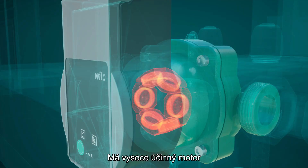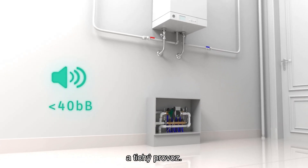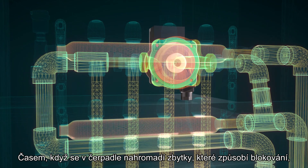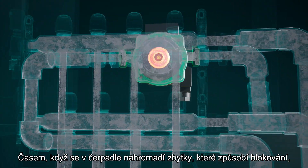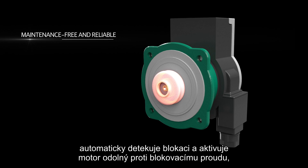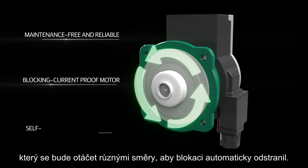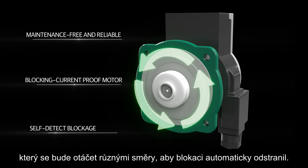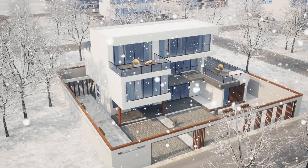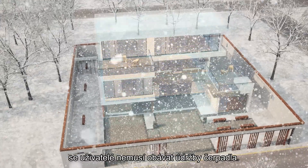It comes with a high-efficient motor and features low-noise operation. Over time, when the pump develops residues that cause blockage, it will auto-detect the blockage and activate the blocking current proof motor that will rotate in different directions to remove the blockage automatically. Compared with the traditional circulation pump, users no longer need to worry about pump maintenance.